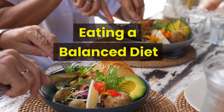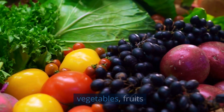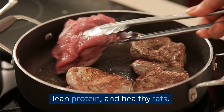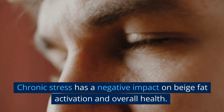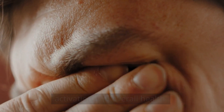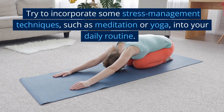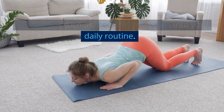Eating a balanced diet — a diet that is rich in whole foods such as vegetables, fruits, lean protein, and healthy fats. Managing stress: chronic stress has a negative impact on beige fat activation and overall health. Try to incorporate some stress management techniques, such as meditation or yoga, into your daily routine.